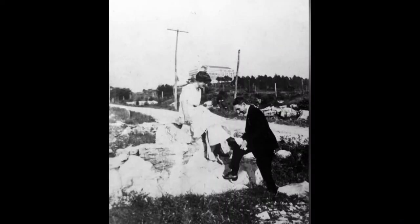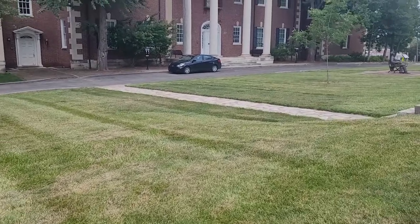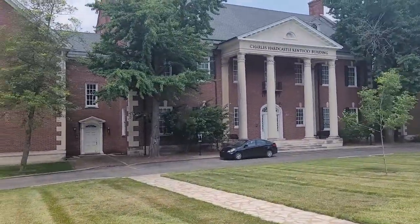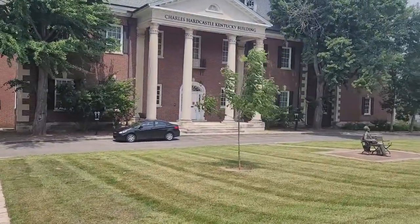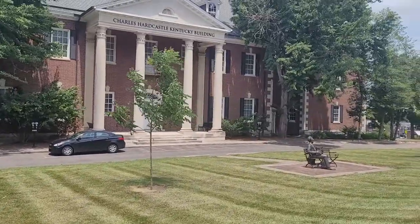This photo was from around 1920. Behind the couple is Van Meter Hall sitting up on the hill. The road behind them is now part of Big Red Way, which we were just driving down a moment ago. This is a shot of the Kentucky Museum as we are walking up Big Red Way.